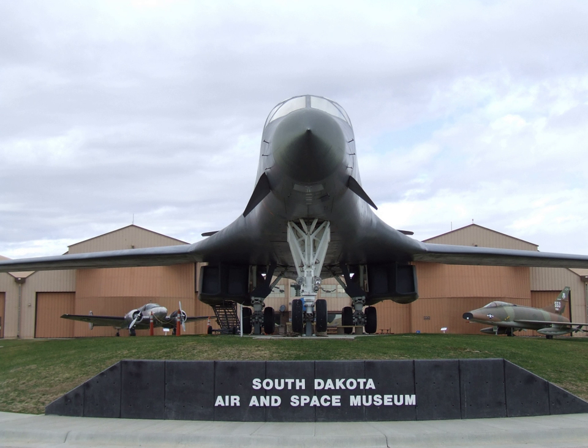The South Dakota Air and Space Museum serves to educate and entertain the public. Not only does it give information about the history of U.S. Air Force aviation, it promotes South Dakota aviation history. Major exhibits include the B-1B Lancer and the B-29 Superfortress.